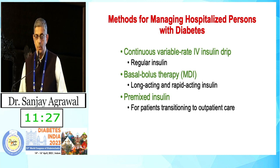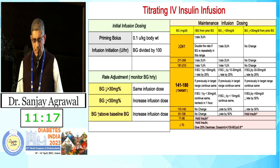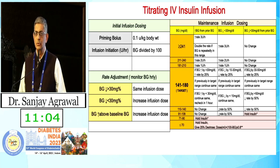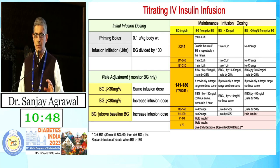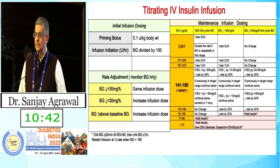Most patients will go home on a basal-bolus therapy. The protocol we advocated in our inpatient guidelines involves giving a priming bolus, then performing dose escalation in a structured manner based on blood glucose values — moving from one column to another depending on the response to the IV insulin dose. Following this algorithm should bring you to reasonable control, but use your own clinical logic to adjust doses up and down.